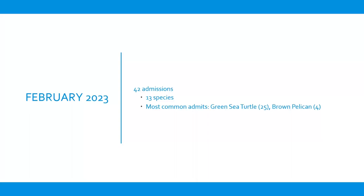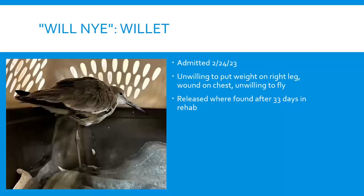February slowed down — 13 species, 42 animals, mostly sea turtles and pelicans. We did have a Willet named Will Nye, admitted February 24th, unwilling to put weight on his right leg. It's common to see shorebirds adapted to one functional leg, but he couldn't fly away and was suspected to have been hit by a car — found on the road. He eventually regained use of his leg and was released after about a month.